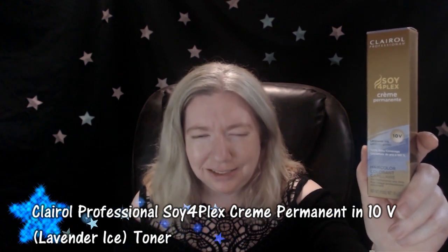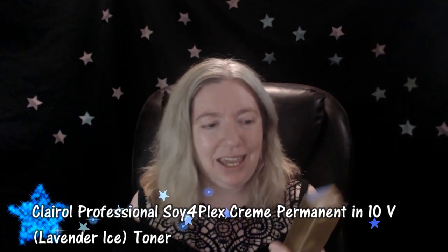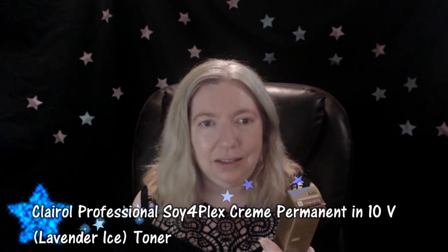The first product was recommended by the Sally Beauty representative. It's Clairol Professional Soy Four Plex Lavender Ice 10V. It has 100% gray coverage and apparently this is for professional use only. I am not a professional but I am just winging this.